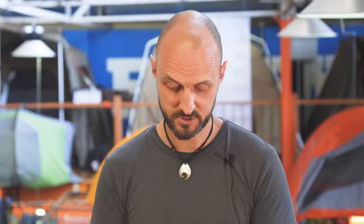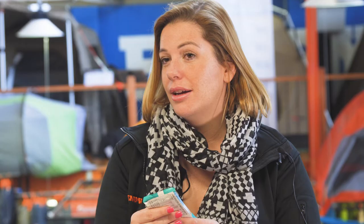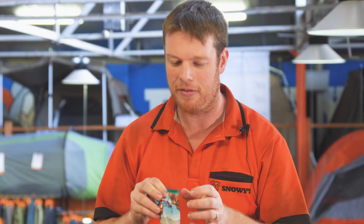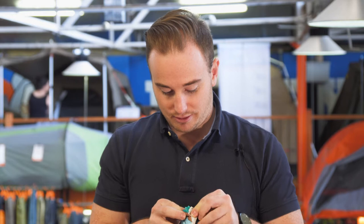Cool mint chocolate. Contains caffeine. You got any better ones? I don't really like mint. I don't know if I can say, but they are a little difficult to get into. How do you open these things? Like a pack of chips?